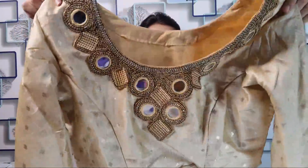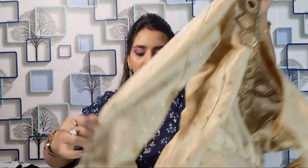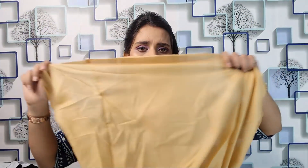Let's talk about the first kurti set — this is a golden color and it's so good. It features mirror work and its price is ₹1566. This kurti is in chanderi material with all-over pearls and real mirrors. You can see the full sleeves, and this is an anarkali design with a lot of beautiful flaring.